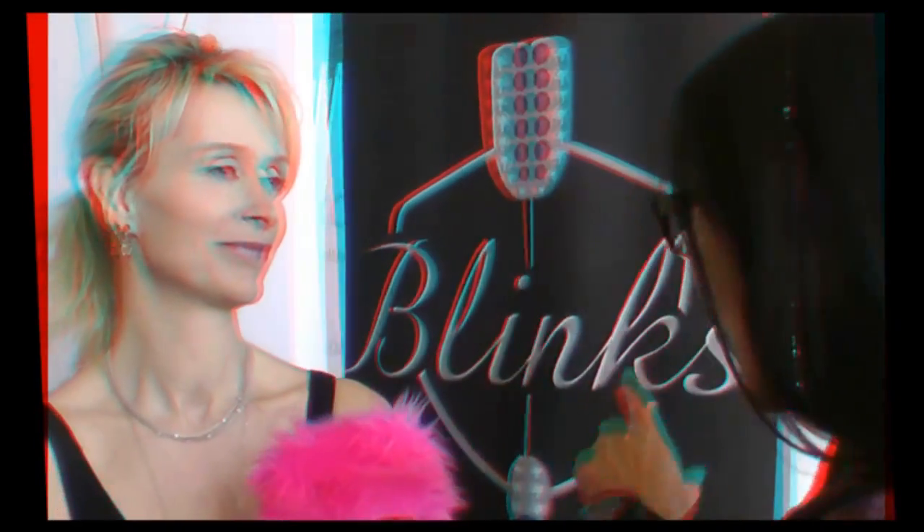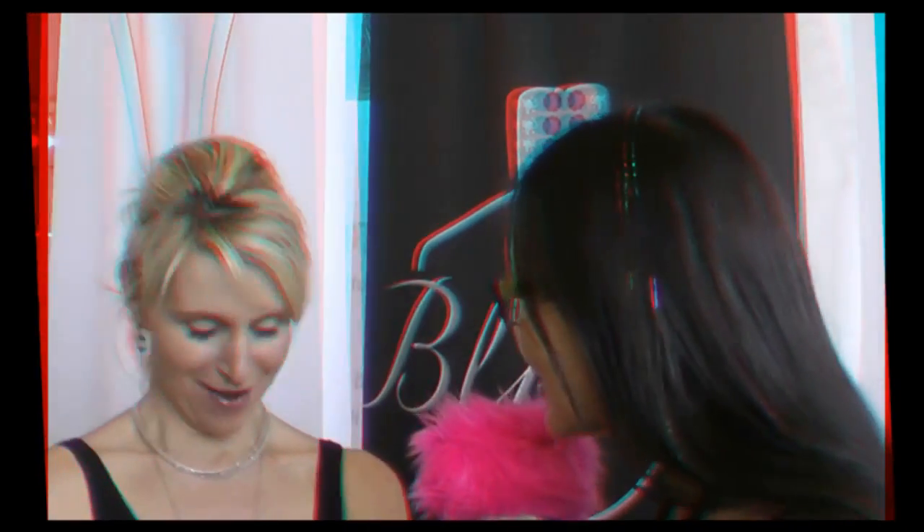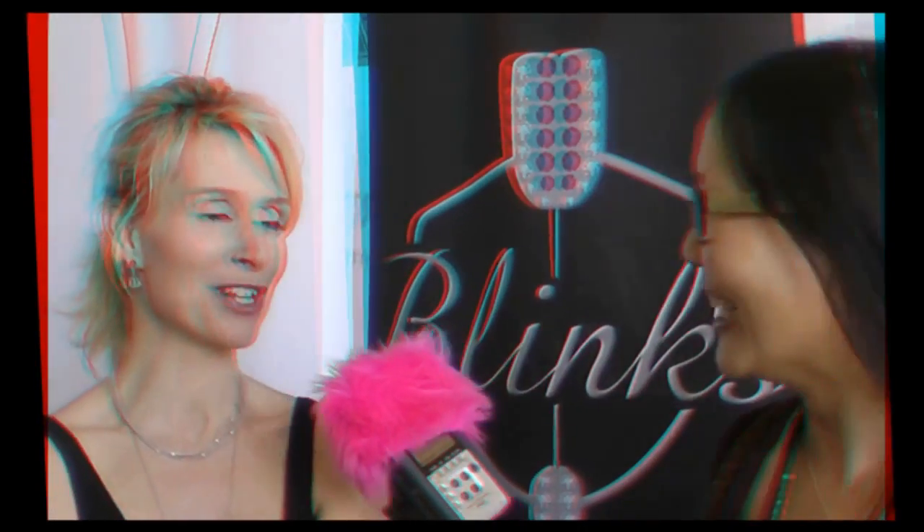I have to tell you, I've been looking at these Blinks, and everybody's been swarming you. I love these pieces. They look like art deco — they should be in the Museum of Modern Art or something. Thank you so much.